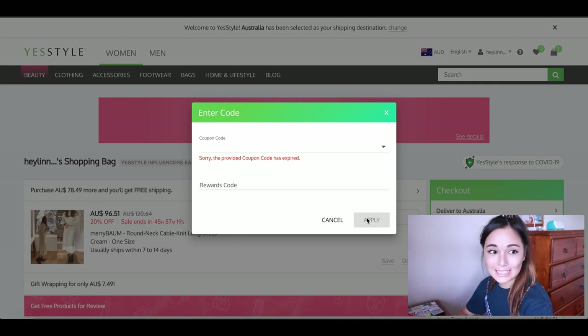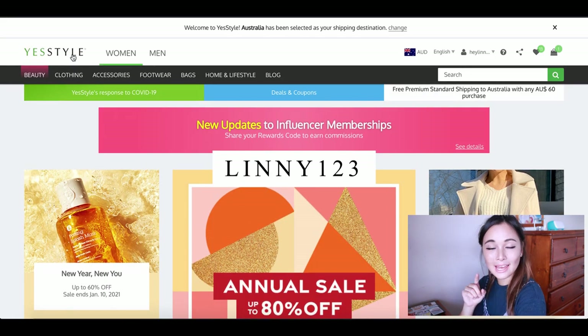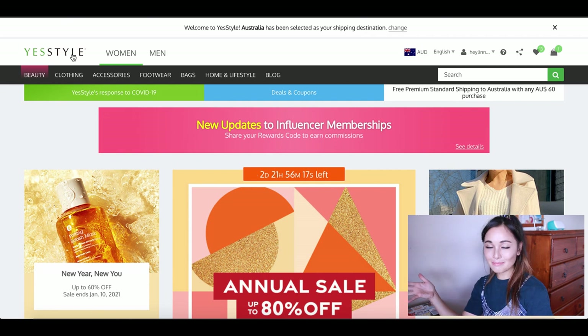In that case, I do have a YesStyle code — use LINNY123 and that should give you 10% off your order. So in the case where Honey doesn't work and doesn't find you an active code, feel free to use mine if you're feeling inspired to shop on YesStyle and pick up some really cute high-quality items.